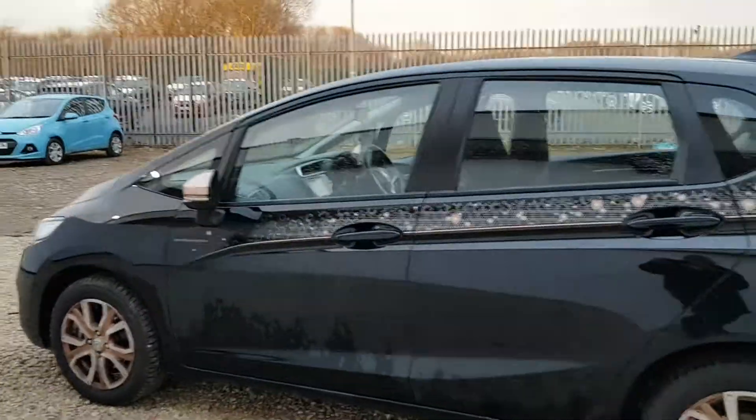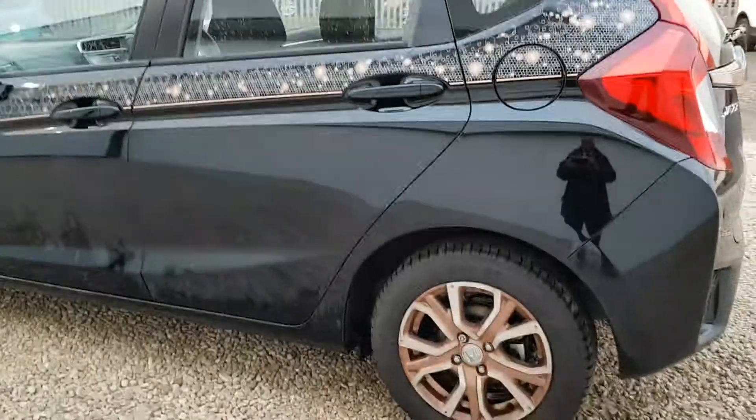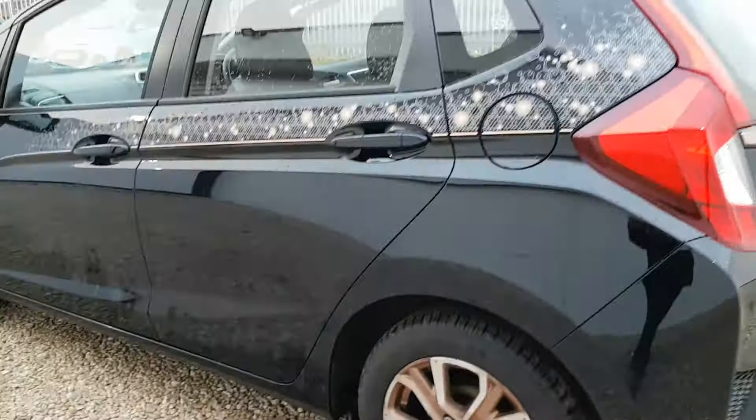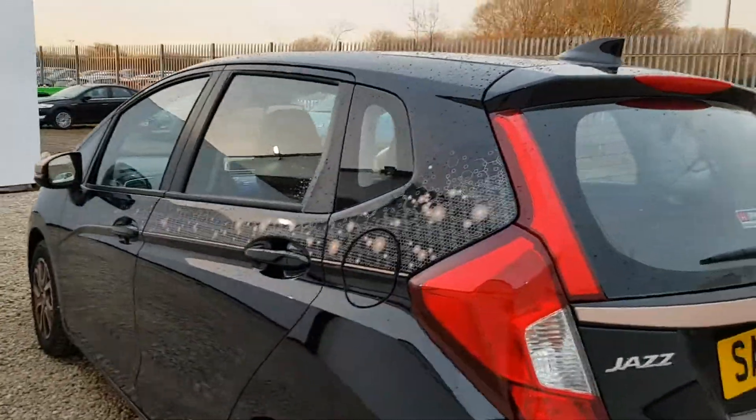It's finished in crystal black pearlescent. As you can see, it's got 15 inch bespoke stardust alloys finished in rose gold and silver. You've also got the bespoke decals up the side.